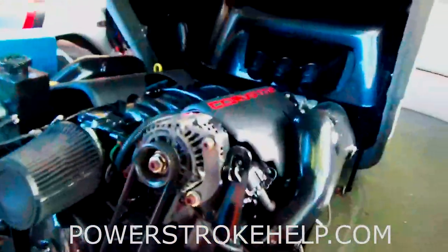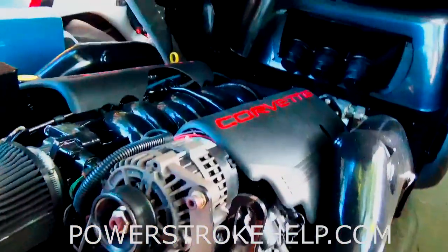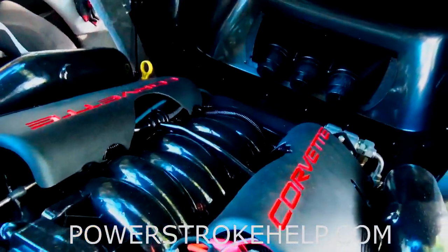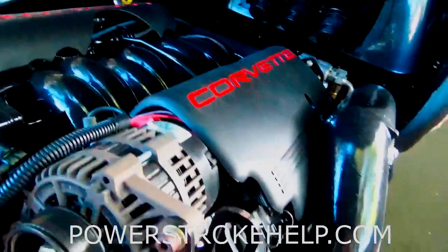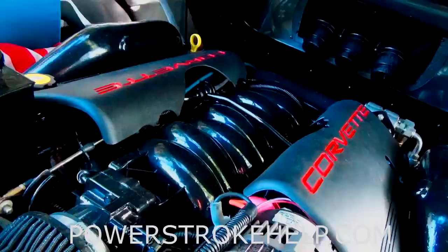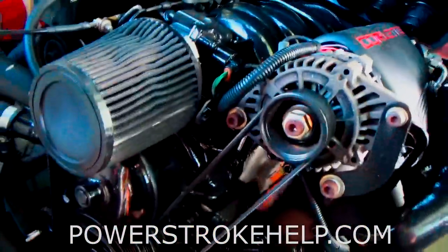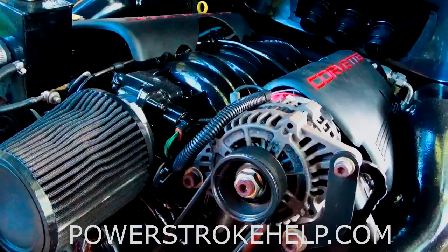I run 93 octane BP, I run Chevron Techron, and Shell is supposed to be coming out with a really good premium fuel. This boat is extremely fuel sensitive because of the loads from skiing and the fact it's 10.5 to 1 compression. When you pull up the engine cover, it's an early model 5.7 liter LS1 Corvette engine and it makes gobs of power — just a fantastic boat engine. The problem with 93 octane from the pump is it'll still detonate in this engine and cause the knock sensors to activate.